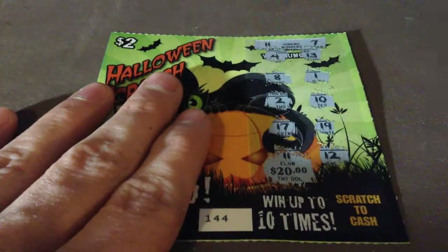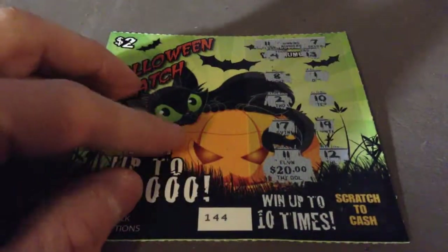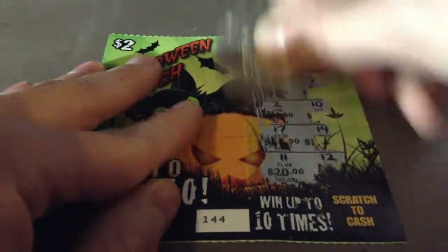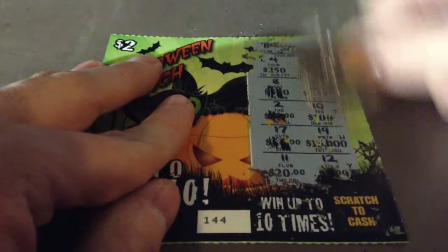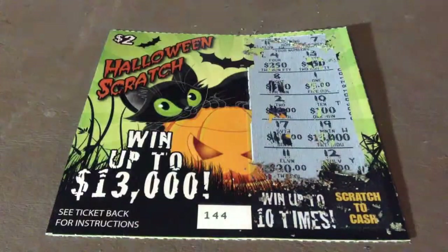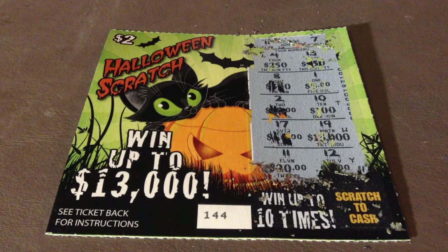Wow! You serious? 20 bucks? Let's look for the validation letters first, just to officially confirm it. There it is. T-W-Y, that is $20. That is awesome. And there you have it.